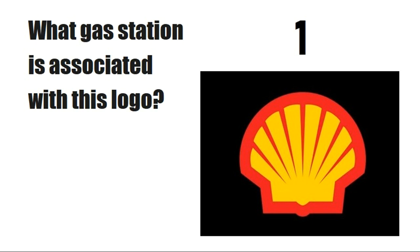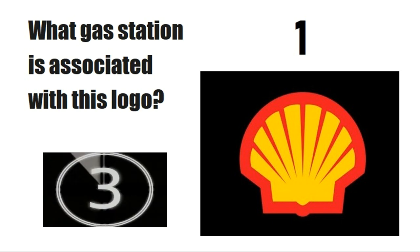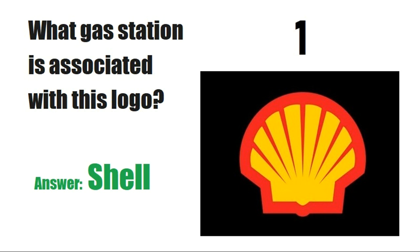Here is the first logo. What corporation is associated with this logo? Answer is Shell.